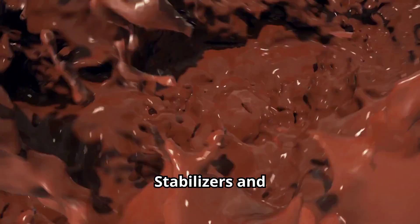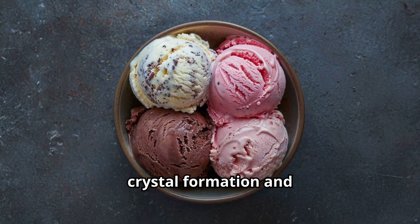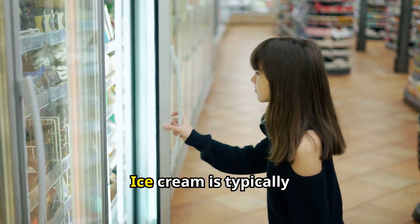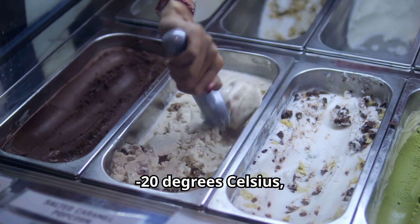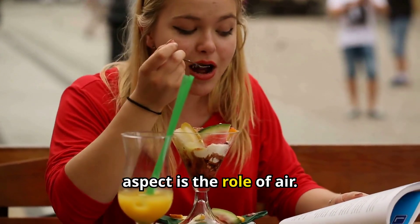Stabilizers and emulsifiers, often added to commercial ice cream, help maintain a smooth texture by preventing ice crystal formation and keeping the fat evenly distributed. Temperature control is another critical factor. Ice cream is typically frozen at around minus 20 degrees Celsius, but the mixture must be kept moving to avoid large crystal formation.